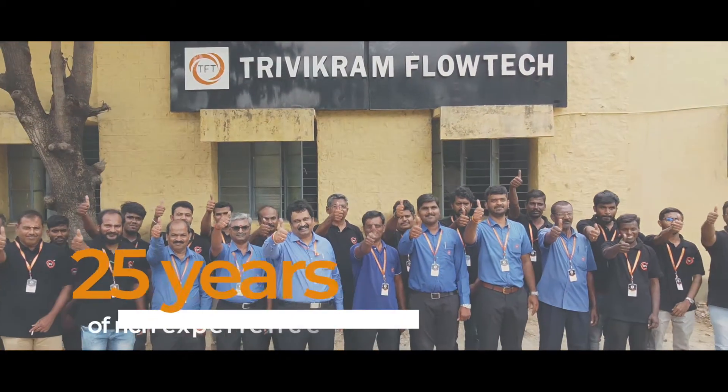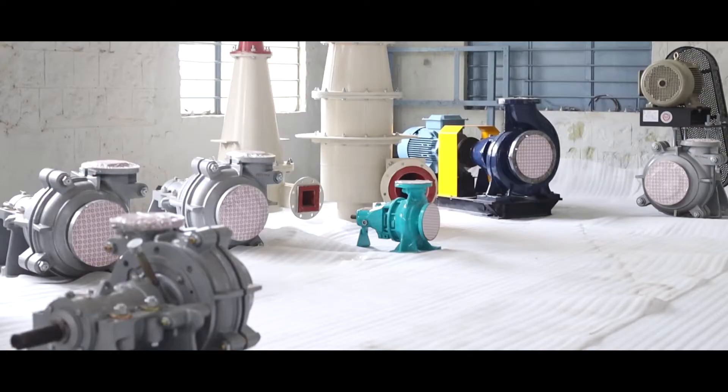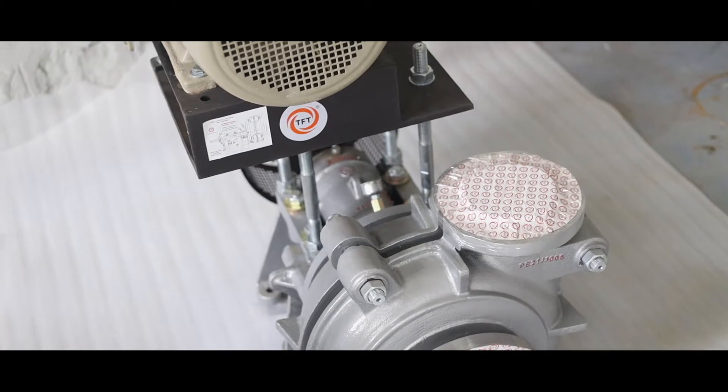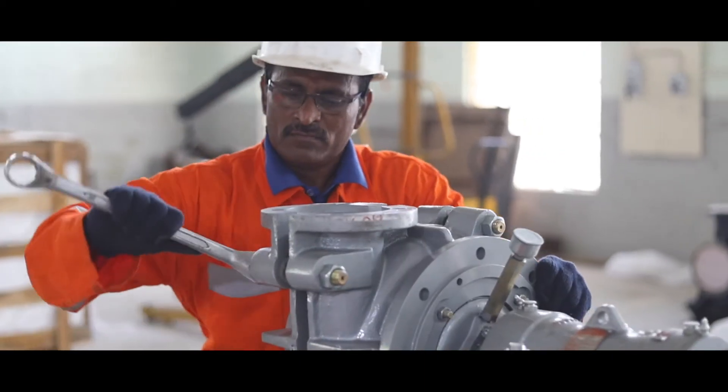With an exceptional 25 years of rich experience, we have secured the trust of customers across India and the world by bringing innovation and reliability together through our products and services.